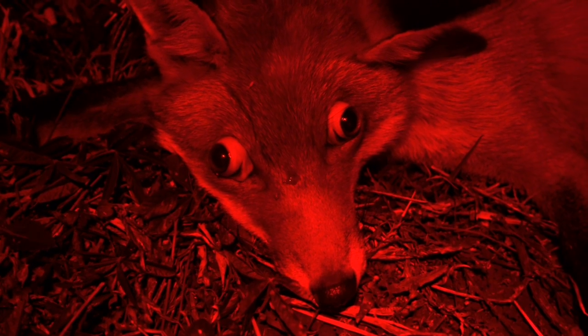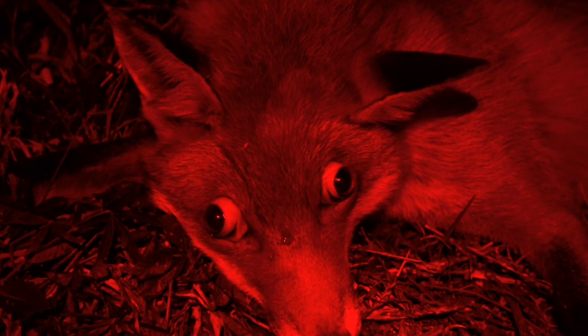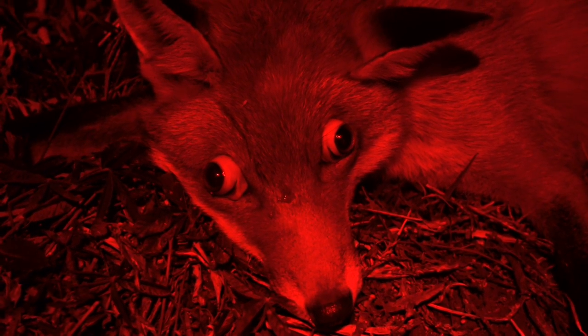That hit him pretty hard — little red dot centre frame there, right between the eyes. He's got the old googly eyes and bent ears, so we won't show you the other side because it's pretty much not there.